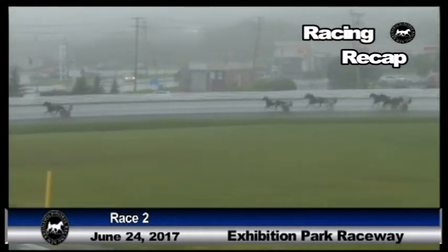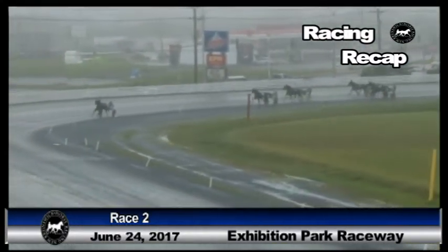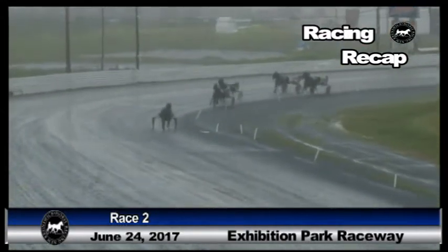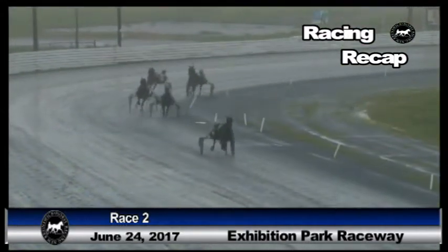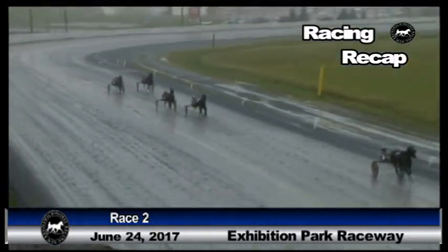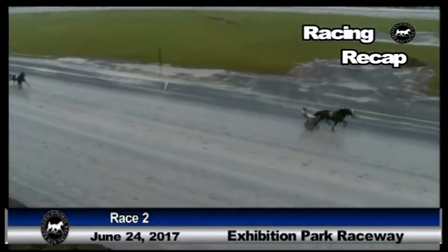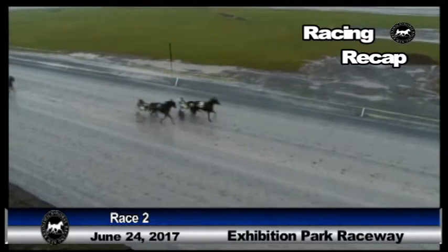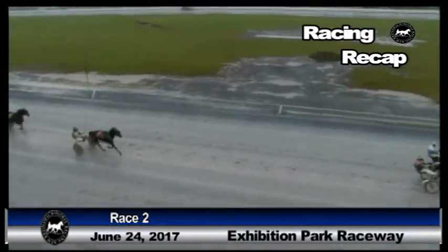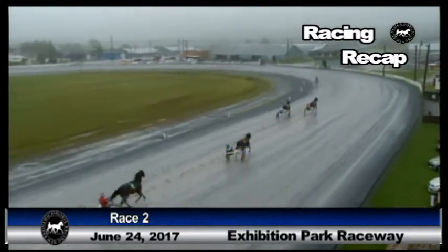Miss Oramucto's trying to leave them all behind. She's got them by six or seven. Cecil's Express still there in second. Ideal Ticket off the cones in third. But it's all over but the crying — Miss Oramucto and Mark Hag, an easy winner. Cecil's Express found the line in time for second. Ideal Ticket was third. Time for the mile, fastest of the day, two-oh-three and one.